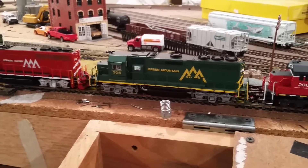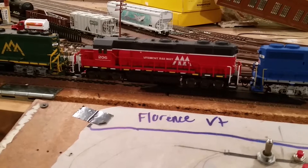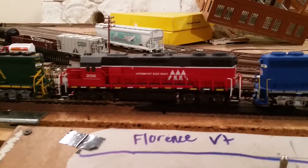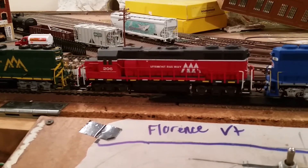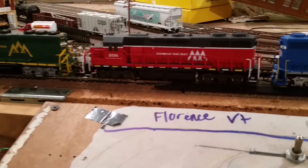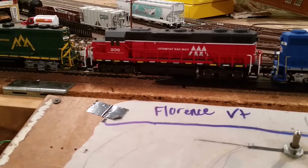Next is a GP38 Dash Two, number 206 — the 207 is at the club. This engine has a pretty bad history: last year I made the stupid mistake of putting it at the corner of the layout table, turned around, and my elbow knocked the engine off. It still runs but there are a couple of wires bogging it up that I still need to fix. It runs well when it's working — when it's not, well, it's met the floor.